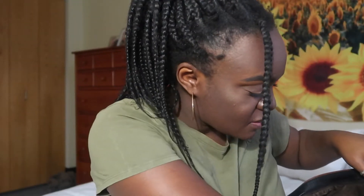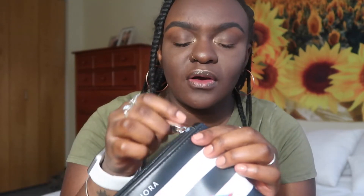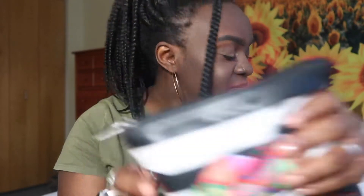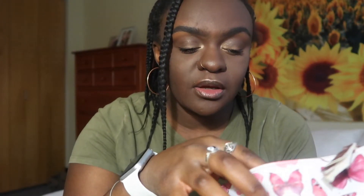Next, I have two of these little bags. One's a Sephora bag and it's just filled with pens, pencils, and highlighters so I have them all together. The other bag is similar with the pens and pencils, but I also have ways to organize myself in there.